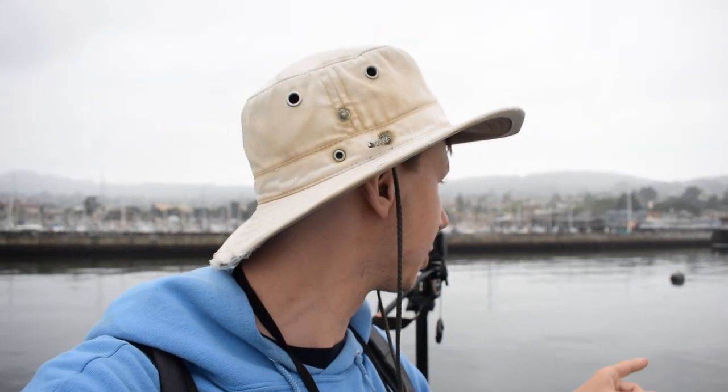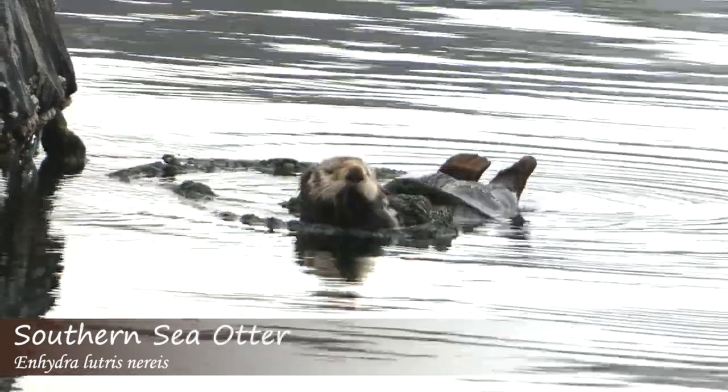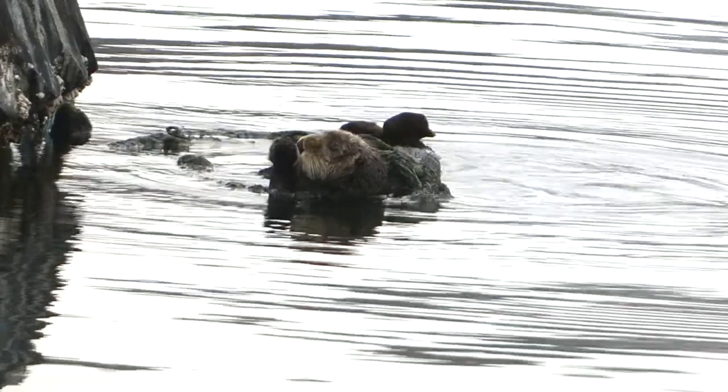So Rachel spotted a sea otter out here, so we've been checking that. Looks very laid back. Also some of the sea lions are swimming around too, so there's so much interesting stuff to look at out here. I absolutely love it here. There's just like random people fishing and stuff, and there's all this cool wildlife. This is just such a neat place, and it's our first look at the Pacific Ocean that we've gotten too.